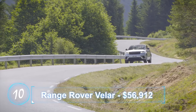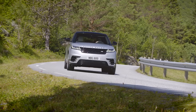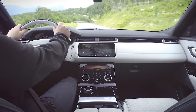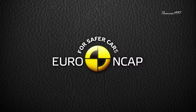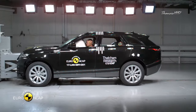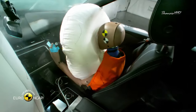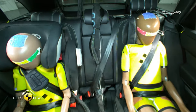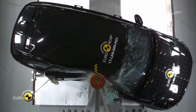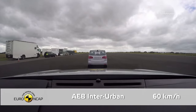Number 10: Range Rover Velar. The Velar is designed to fill the gap between the Range Rover Sport and the Range Rover Evoque, a job it's done quite well with its 376-horsepower V6 engine and massive high-tech interior. Euro NCAP tested the 2017 model and it passed with flying colors, earning excellent overall crash protection. The passenger dummy in the frontal offset test remained in good shape in all critical body areas, the passenger compartment stayed stable upon impact, and on the more severe side pole impact test, the Velar scored maximum points. The emergency braking system was also shown to be effective at avoiding collisions at almost all test speeds.